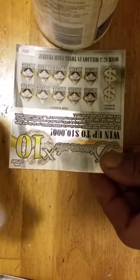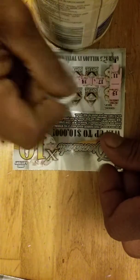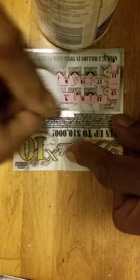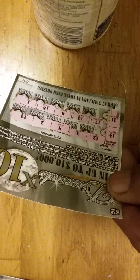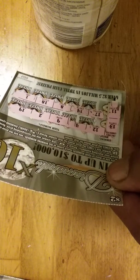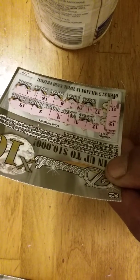Alright, ticket 002. Numbers are 13, 11, 17, 14, 8, 18, 1, 24, 9, 2, and 19. Nope — one off from 14, one off from 12. That's a loser.